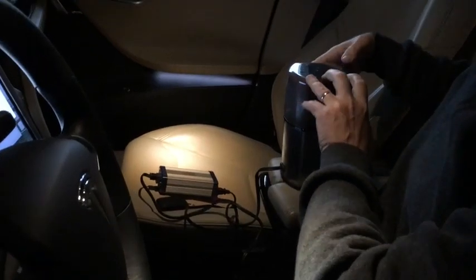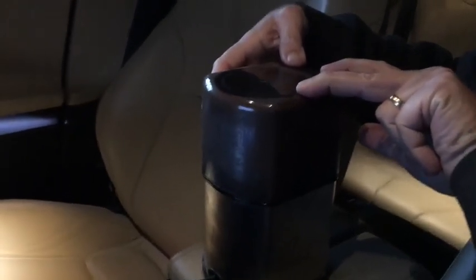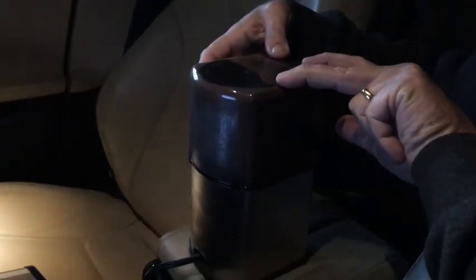Here's the moment of truth. Ready? Here we go. We are grinding coffee successfully. It smells great.